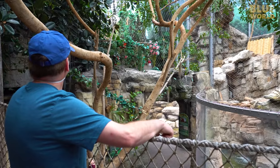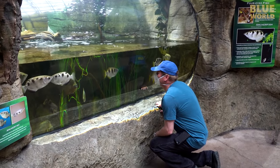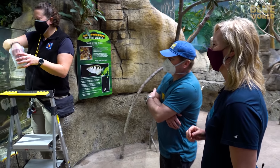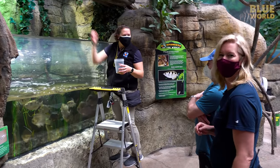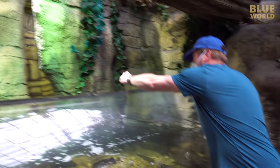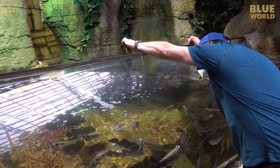Soon we arrive at the rainforest exhibit where they have lots of exotic tropical fish, like the archer fish. The staff demonstrates how the archer fish spits — they shoot a jet of water at bugs above the surface to catch food. The aquarium staff keep their aim sharp by letting them shoot crickets out of their hands. They have incredible aim — that's amazing!